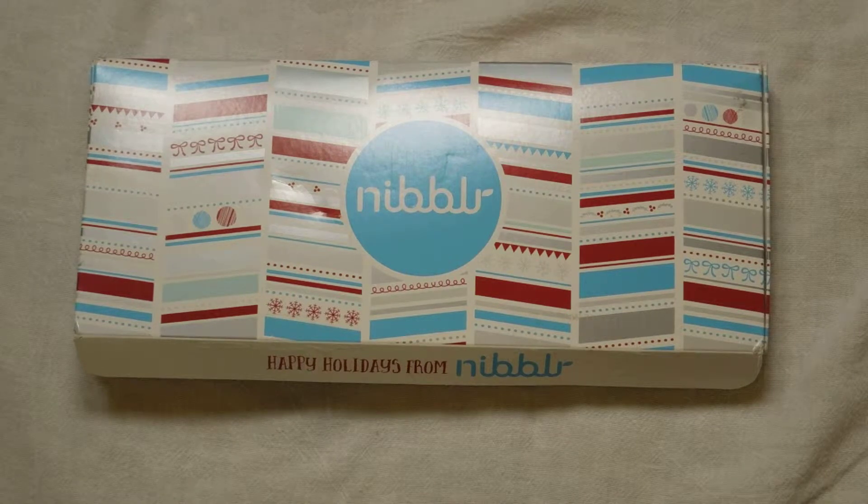It comes weekly, bi-weekly, or monthly. I choose monthly because that's just enough for me since it's just me for the snacks. They are healthier, snack portion-sized, and great for on the go. I've really been loving my Nibbler subscription and I've been subscribed for almost a year.